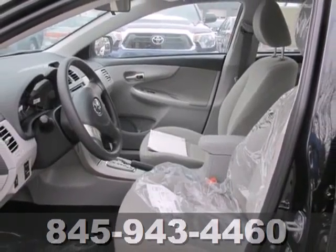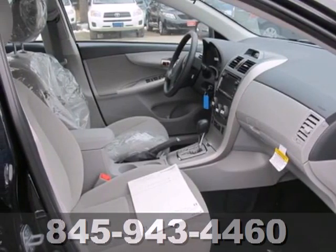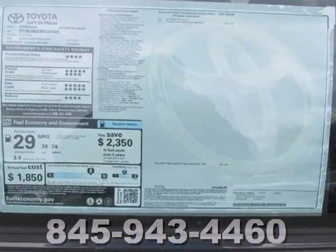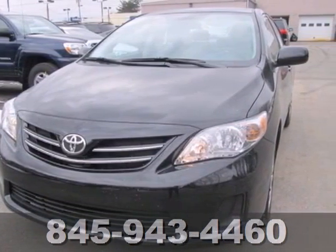And you'll get a CD player, keyless entry, and power windows, locks and mirrors. The air conditioning and tilt and telescoping steering wheel will keep you comfortable. Affordable and consistent, this Corolla is ready for you. Take it for a test drive today.